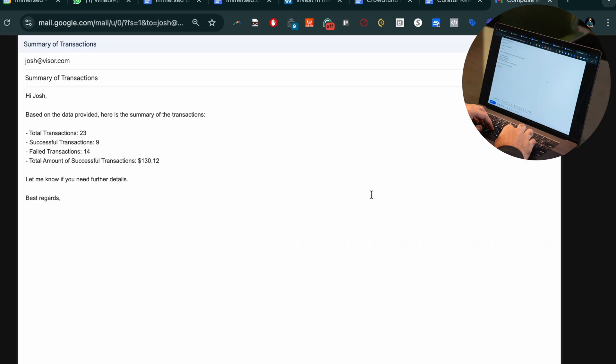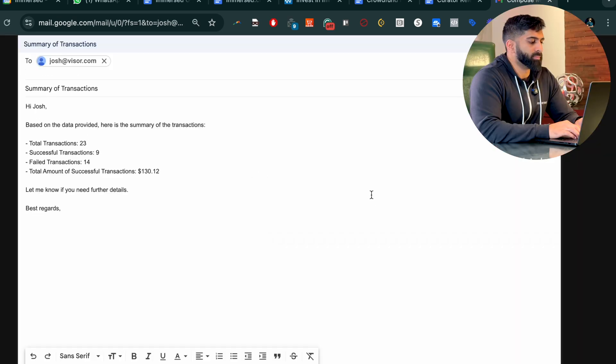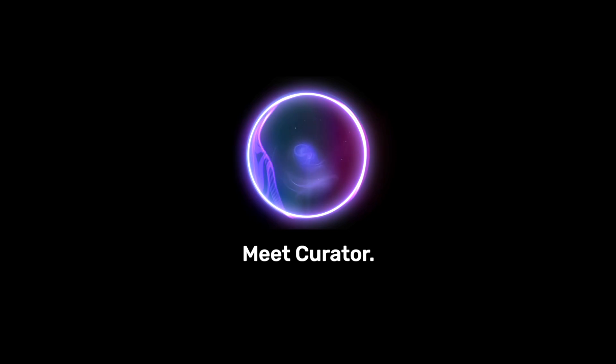I've drafted an email to Josh with the answer to his question. This is Curator, an AI agent we've been working on for the past year. Not the kind of agent that goes off and does tasks for you on its own, but the type of AI computer-using agent that comes alongside the tasks that you're already getting done and helps you get it done faster.